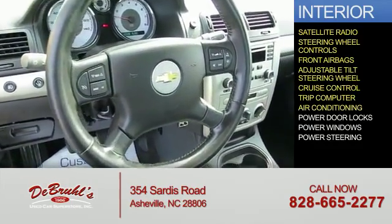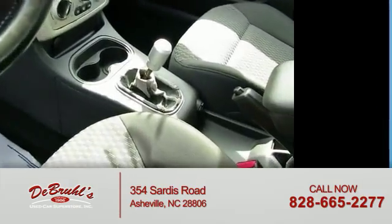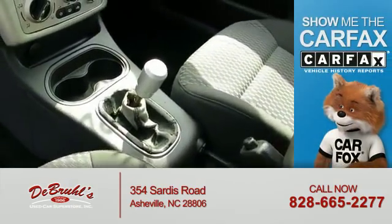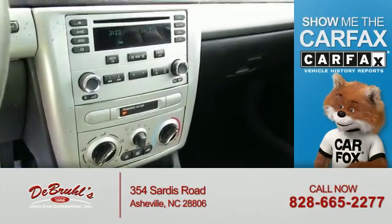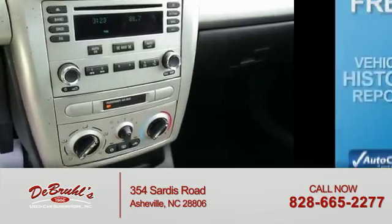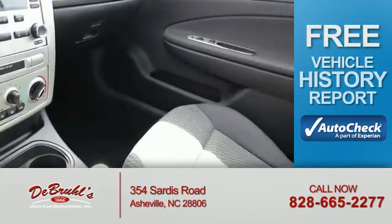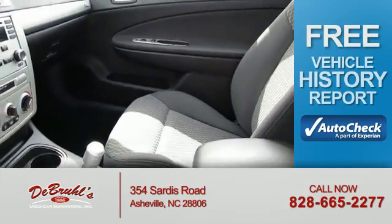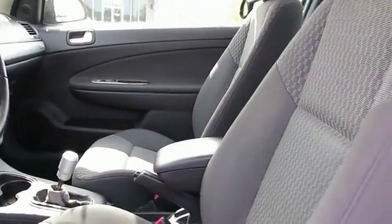Air conditioning, power door locks, power windows, and power steering. Rest easy knowing this vehicle comes with a Carfax vehicle history report — the most trusted provider of vehicle history information. Be confident in your purchase with an AutoCheck vehicle history report, the industry's trusted vehicle history provider. Great quality at a great price — call or click to contact us today.